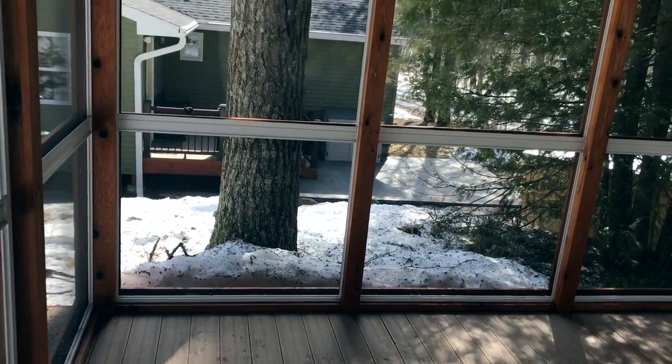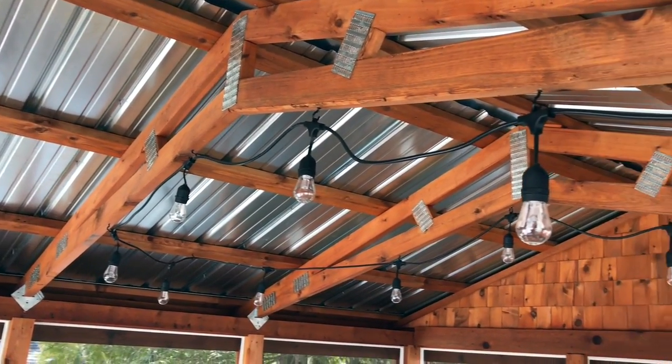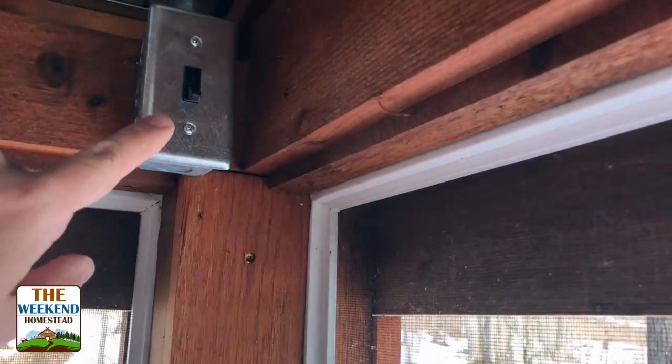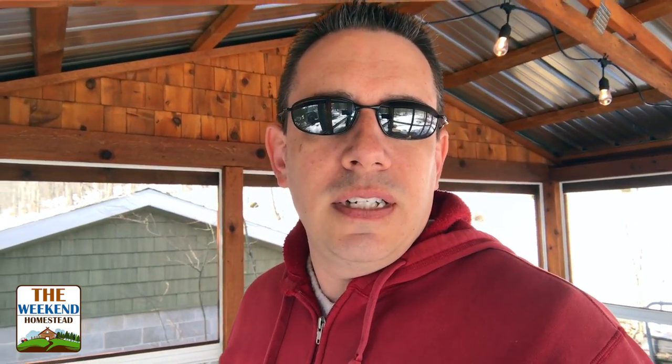One project I finished last fall that you guys didn't really get to see was the lighting system out here. Up on the roof I bought a $29 set of lights on Amazon, ran electrical out here to a switch up on the top — just turn that on and we've got some nice lights out here.